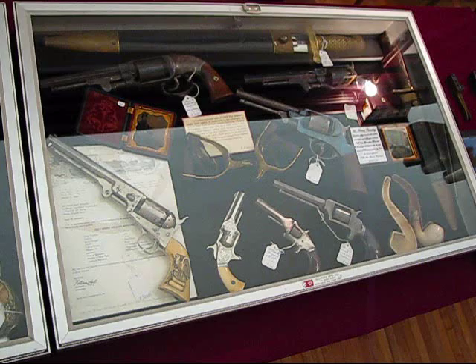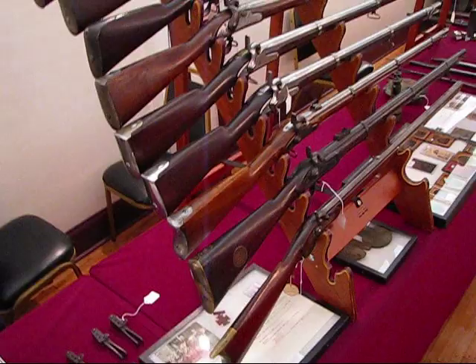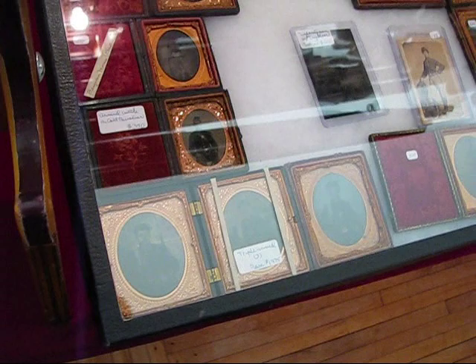Some nice revolvers here. Rear stuff. Combat knife, bullet molds. We've got several racks of very nice condition flintlocks and percussion lock muskets. Early forms of photography here — probably find some pin types and McGarrity types in there.